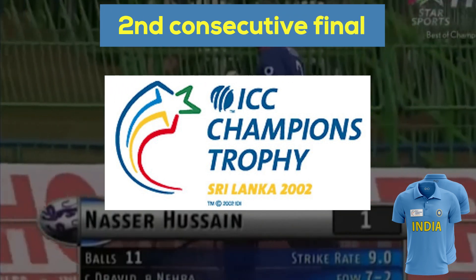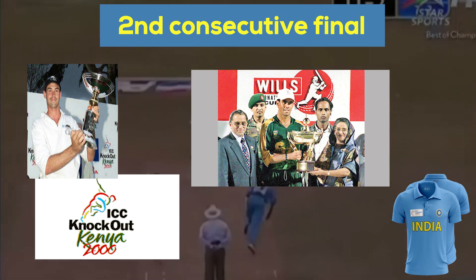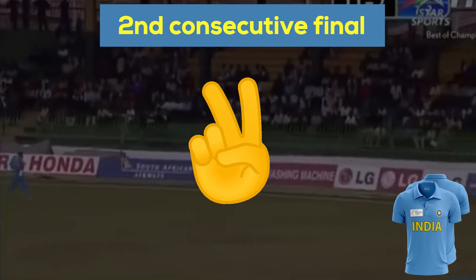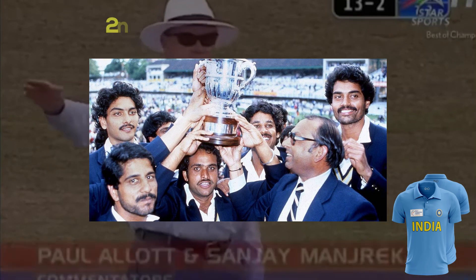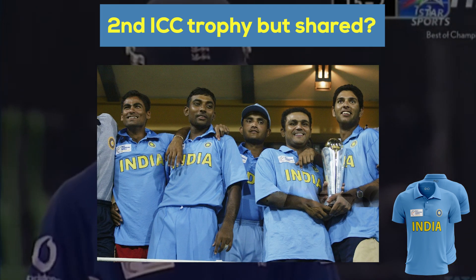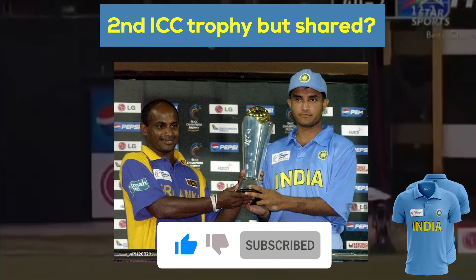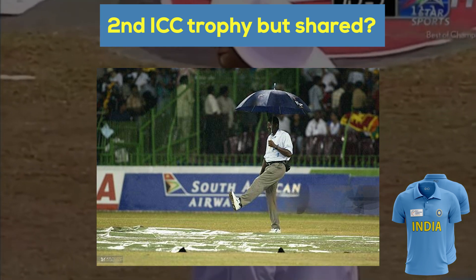The ICC Champions Trophy 2002 was the third edition of the tournament — the previous editions were known as the ICC Knockout Trophy. In this tournament, India played its second consecutive final for this trophy. After 1983, this was the second ICC trophy won by India, after 19 years. Sourav Ganguly led the team to the ICC trophy.